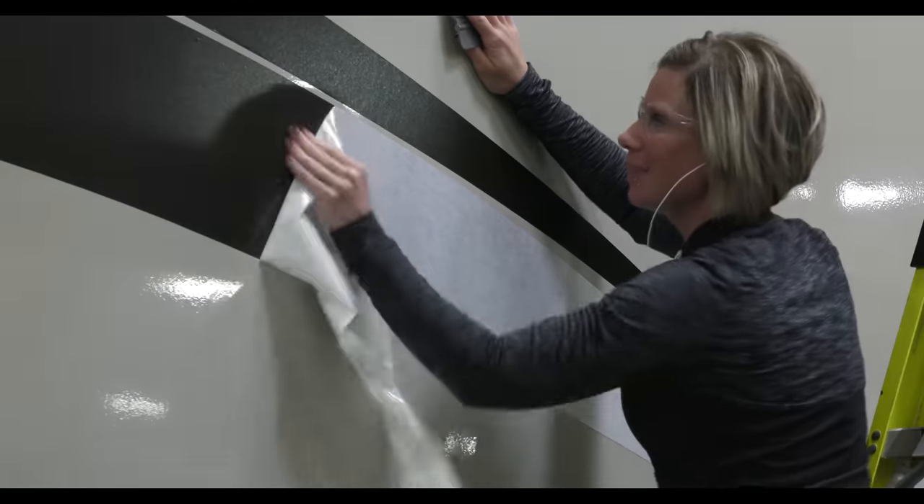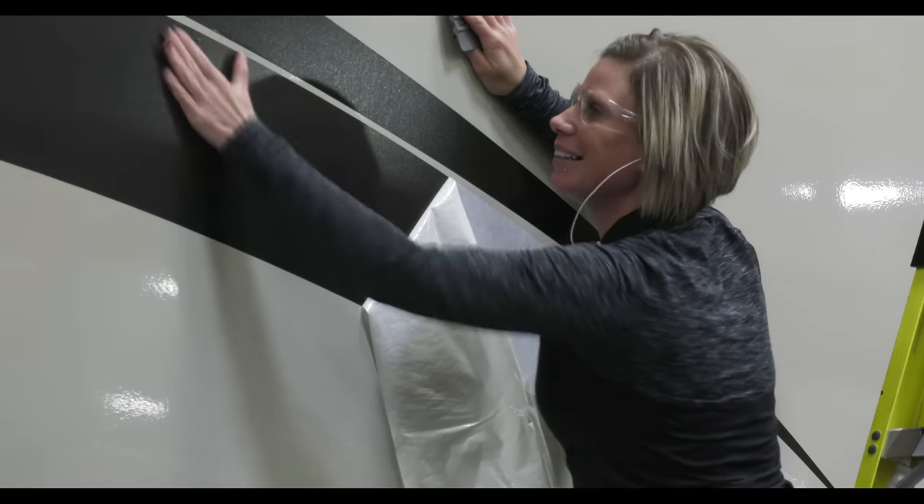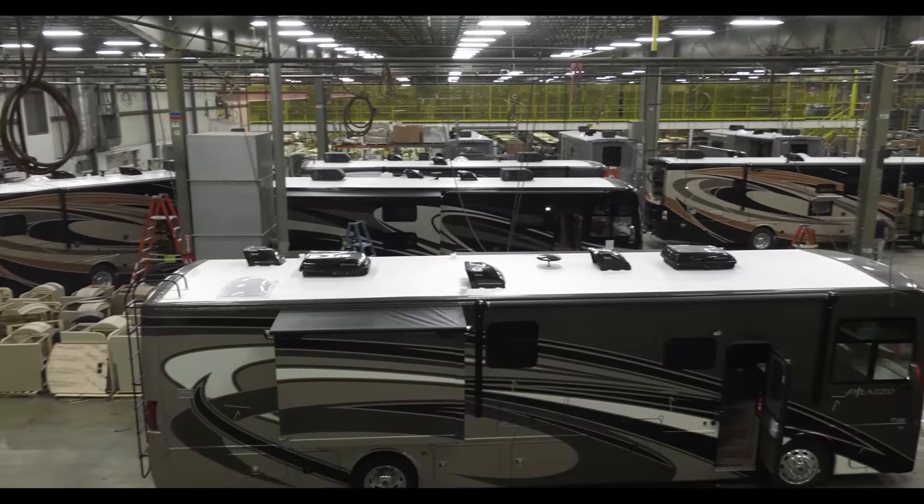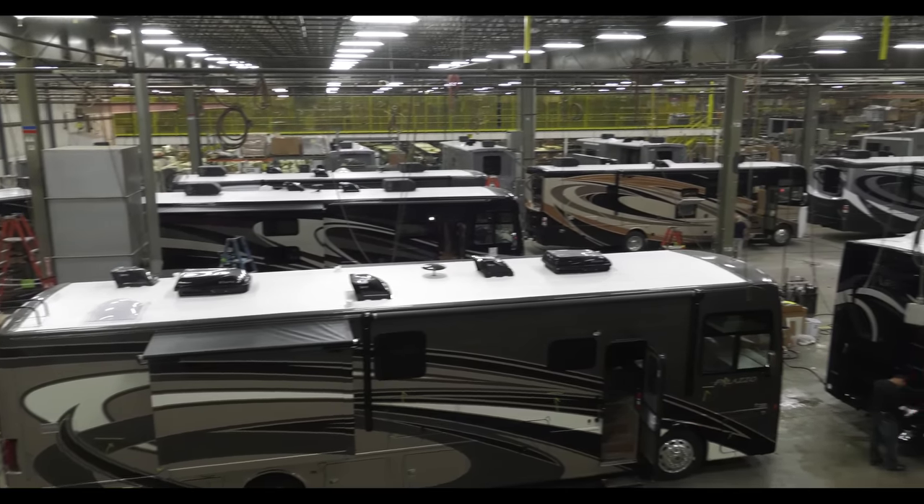Many motorhomes will have Thor Motor Coach's HD Max exterior fiberglass with vinyl graphics, while others will be shipped off to the paint shop for a glossy coat of full body paint.